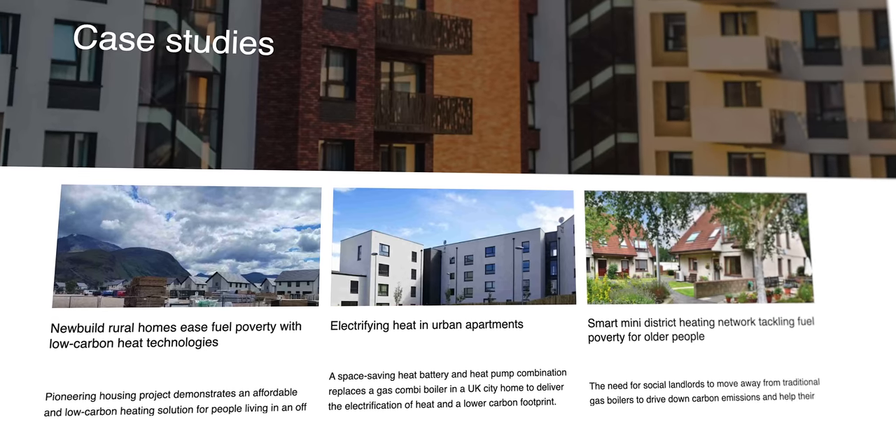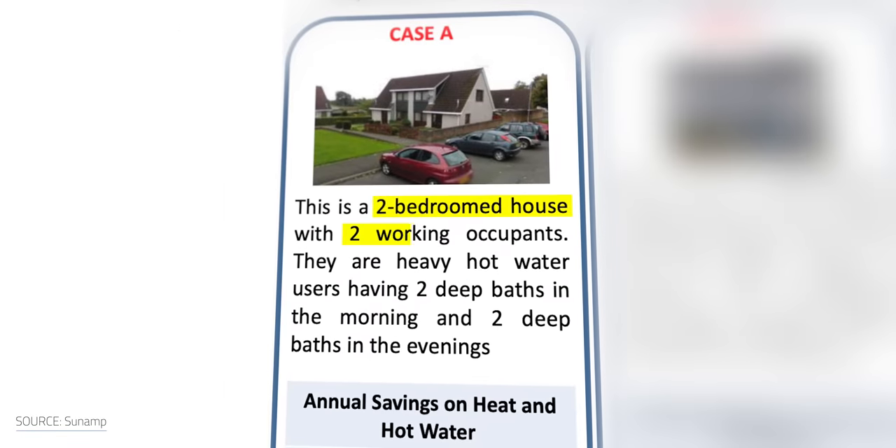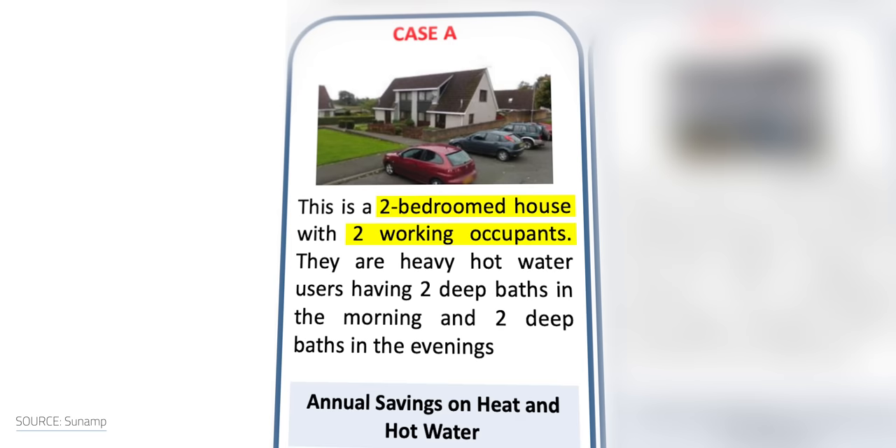However, there are some caveats. If Sunamp's hot water battery will be powered by solar, you have to take into consideration where it's installed. Sunamp does have case studies for how the system performs. In one case, a two-bedroom house with two people changed their conventional system over to the Sunamp system.